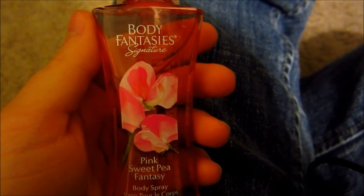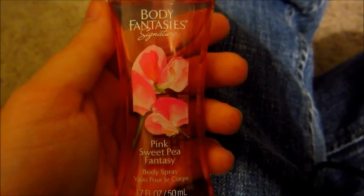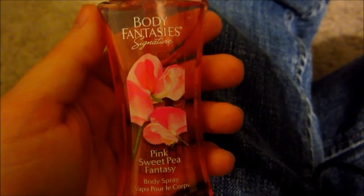And then my sister gave me this body spray by Body Fantasy Signature and the scent is Pink Sweet Pea Fantasy. It smells so good. My sister came over with this on and I just loved it, so the next time she came she brought me one. So I thank her for that.